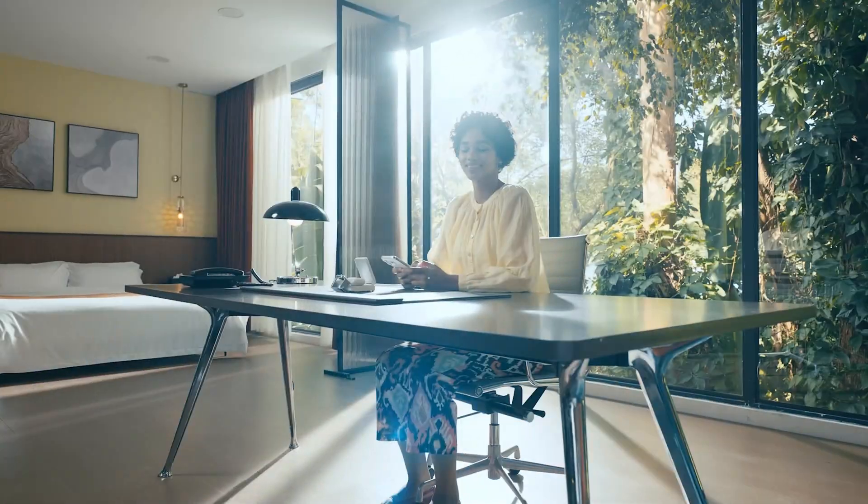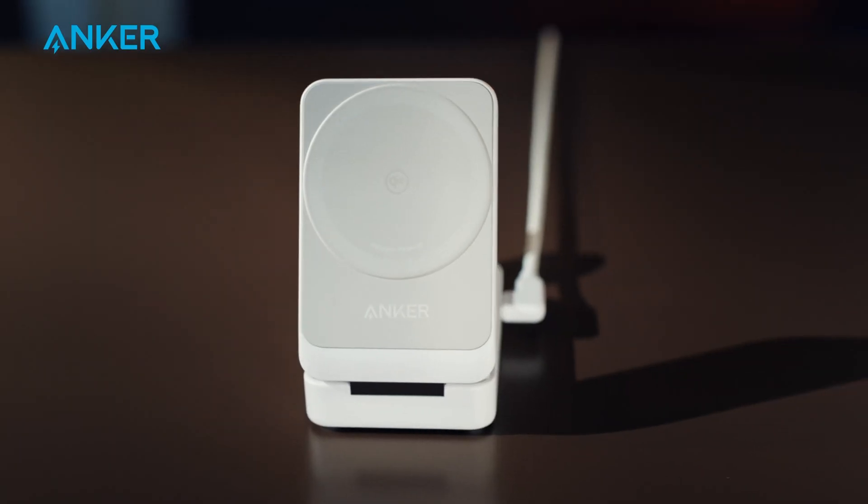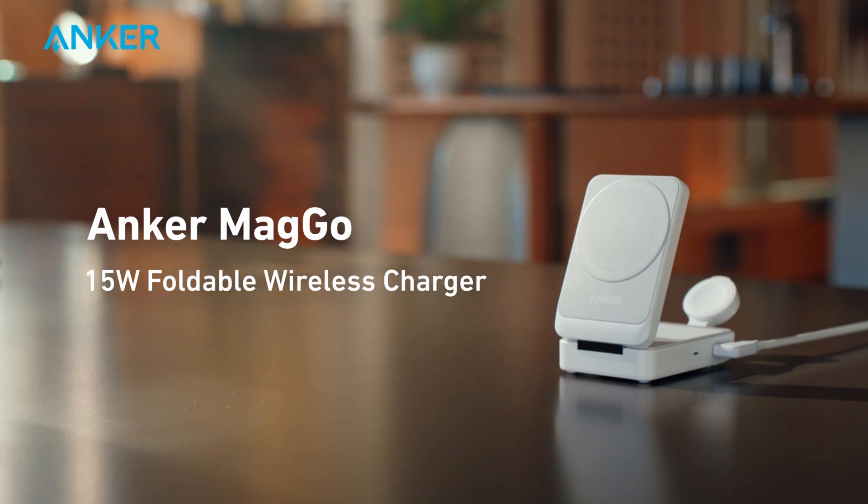For busy professionals, frequent travelers, or tech enthusiasts seeking the ultimate charging solution for their Apple devices, look no further than the Anker Mago foldable 3-in-1 wireless charging station.